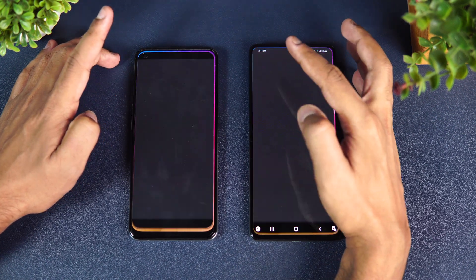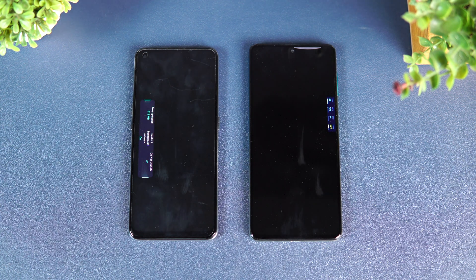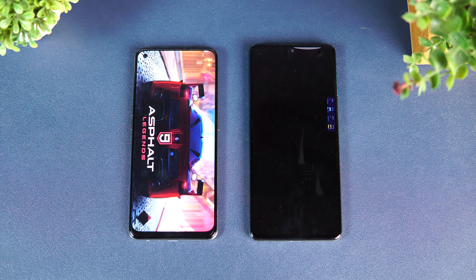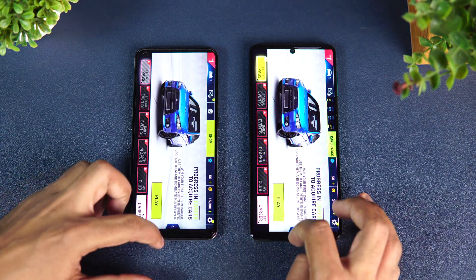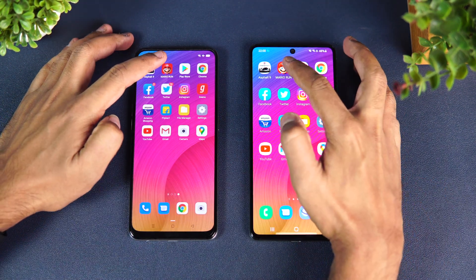First up is Asphalt 9. Let's see which device opens it faster. Both have game mode enabled by default, so both are in gaming mode for all games. They loaded at exactly the same time — quite unique, a tie on both devices.